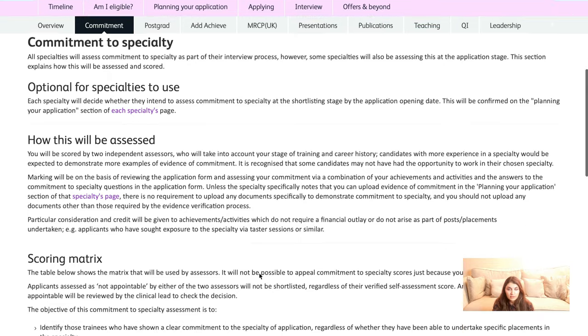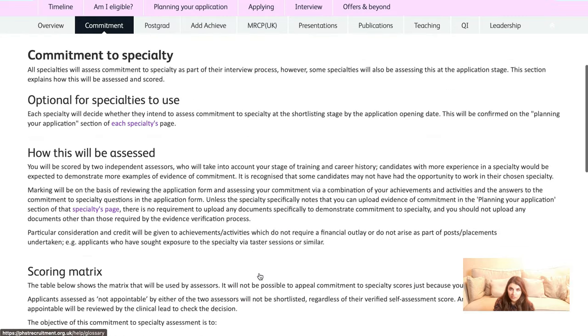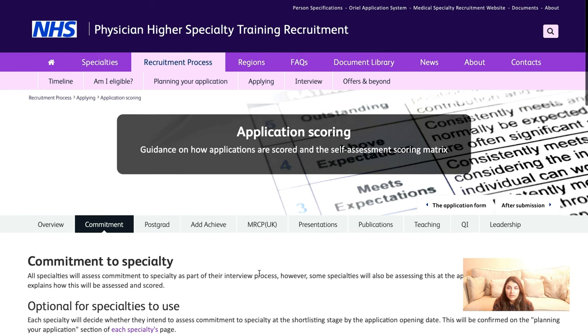Under the commitment to speciality section, they want to find people really committed to that area even if they haven't had specific placements in it yet. They're trying to be fair by giving a chance to those with lower evidence scores but strong commitment, and to weed out those with no real reason for applying. The scores at this point help decide who gets invited for a more detailed interview, and the interview is where they dig deeper into your commitment.